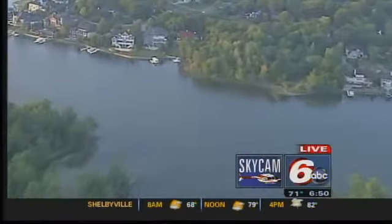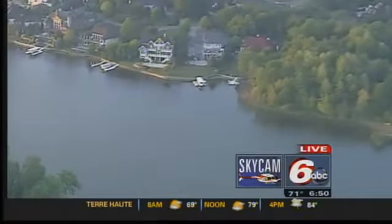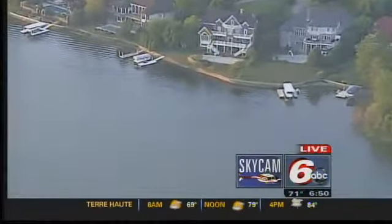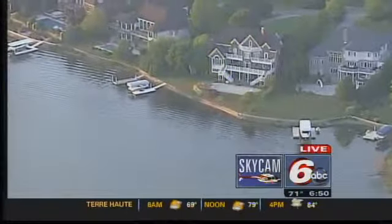We're about a foot and a half below normal here at Geist Reservoir, and the situation is not as bad here as Morse. But with that said, there is not a lot of rainfall in this forecast at all. So these water levels are going to continue to drop. Everybody needs to do what they can to conserve water.